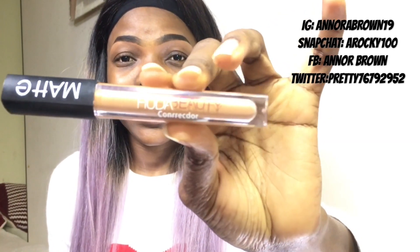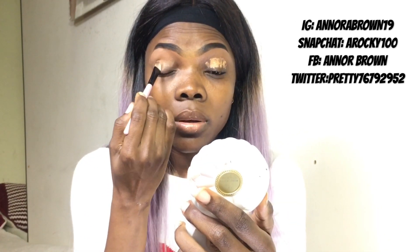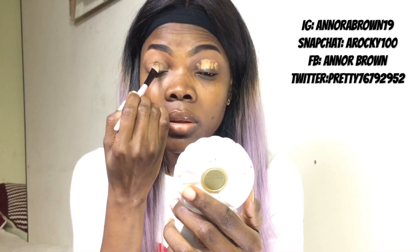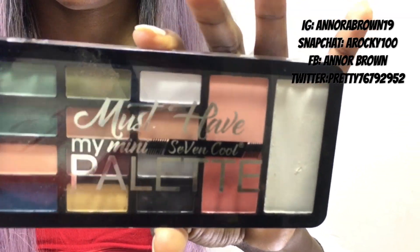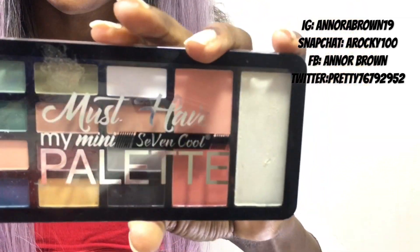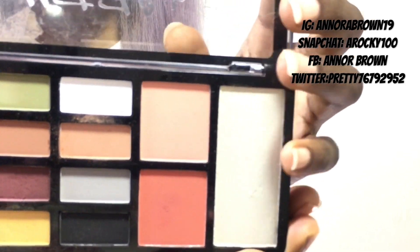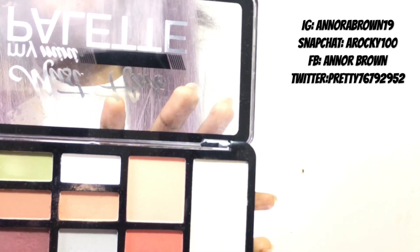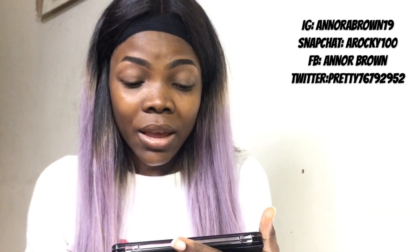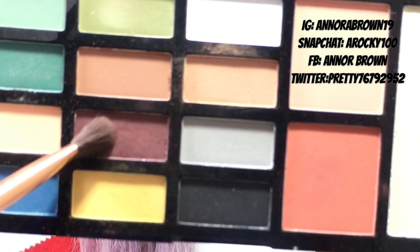When I'm done with my brows, I'll go in with concealer on my eye. Then I'll go in with my palette. As you can see, I got all the colors I need in this palette for that Hallelujah look — I got the brown, the light gold, the green for her eyelid. So I'll just go in and start blending my eyeshadow. The name of this palette is my Mini 7 Cool Palette. The first color I'm going in with is this dark, dark brown.